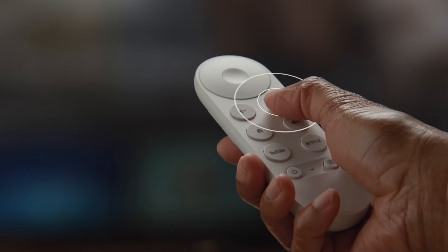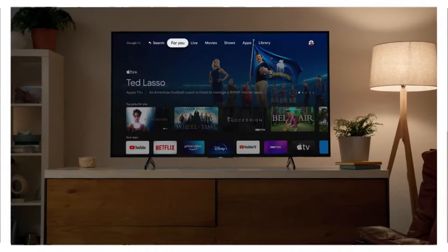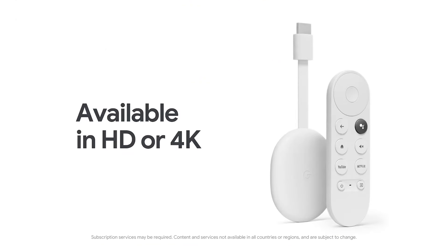But the magic doesn't stop there. Under the hood, a capable Amlogic S905X3 chipset and 2GB of RAM ensure smooth performance for streaming your favorite shows and movies in stunning 4K HDR. Whether you're a casual viewer or a hardcore cinephile, the Chromecast delivers visuals that captivate and immerse you in the action.